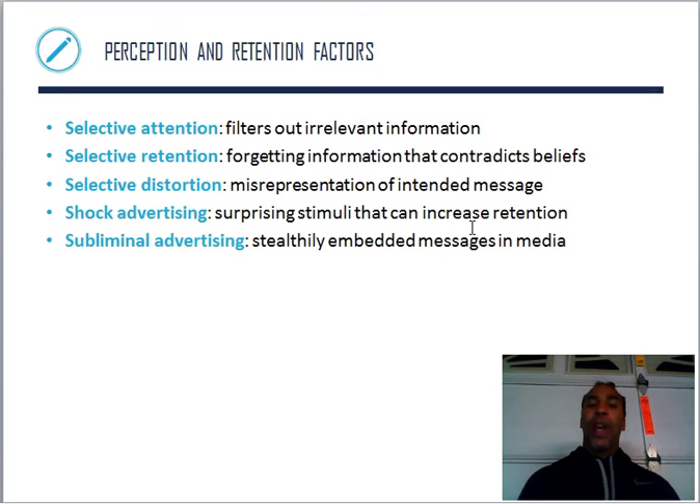Perception and retention factors: selective attention — I'm going to select what I pay attention to, filtering out irrelevant information. Selective retention — forgetting information that contradicts your beliefs; I'm selective about what I retain in my brain. Selective distortion — misrepresentation of the intended message. Shock advertising — surprising stimuli that can increase retention, like announcing cars half off and everybody rushes out to get it.